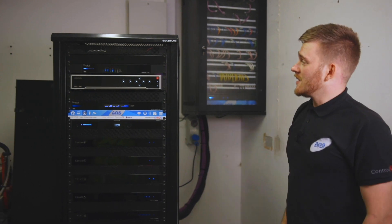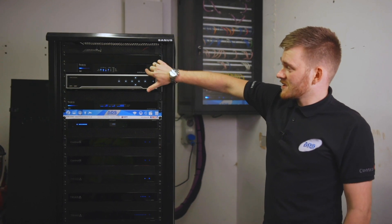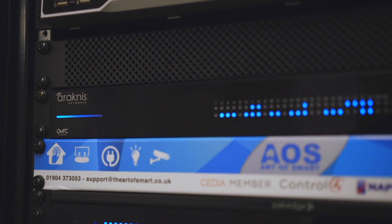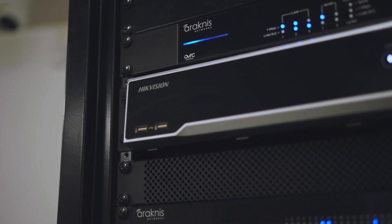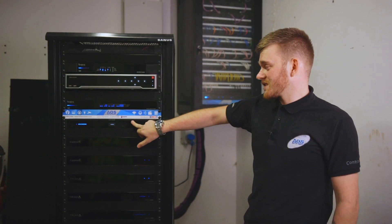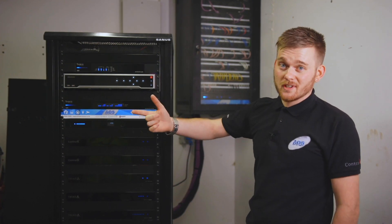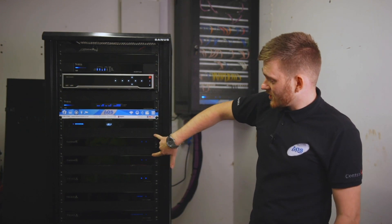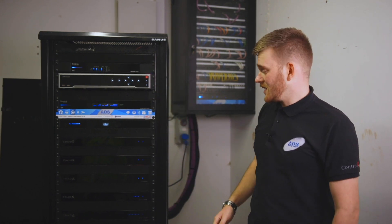Here we have our rack, with Rackness managing the network in this property. This is our router up top, and then this switch is providing network to the rack. We then have a 12-channel Hikvision NVR because this house is absolutely blitzed with cameras. We then have a managed PDU, which gives the client accessibility to reboot anything in the rack from one of the touchscreens or directly at the rack. We then have two IO extenders, as there are loads of sensors complementing the cameras dotted about the property.